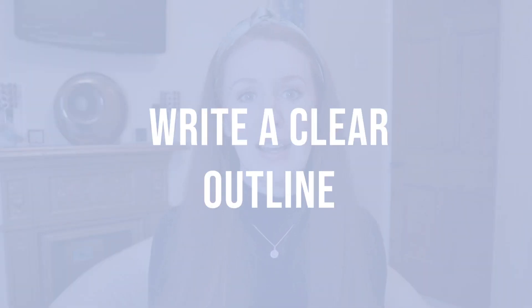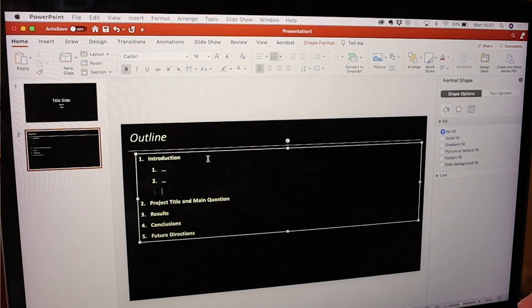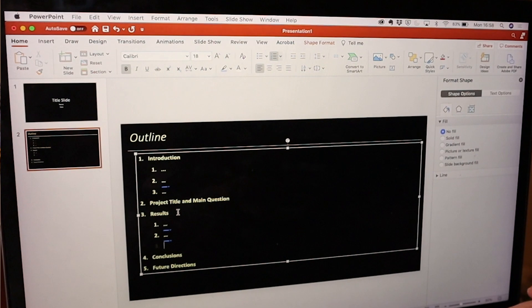Always think about the number of slides you're going to have. The next important thing to create a presentation that tells the story of your data is to write an outline. My outlines always include an introduction — what the audience needs to know — then a brief overview of my project, essentially what we already know and why I'm doing what I'm doing, then a results section, a conclusion slide, a future directions slide, and a thank you to the people who've helped me with my work.